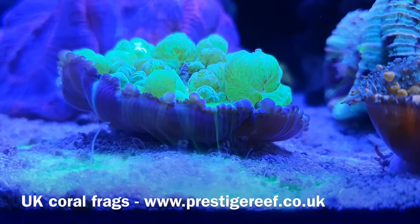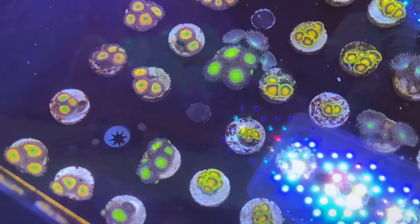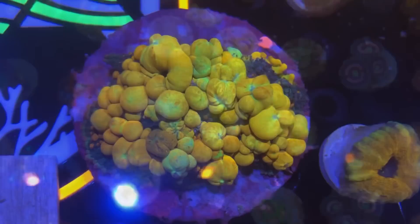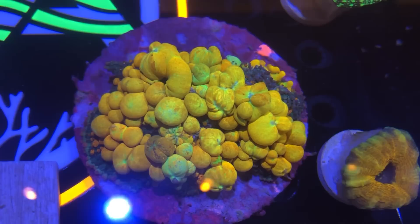Hello everyone and welcome back to Prestige Reef. One of the most commonly asked questions I get is what corals are most profitable to grow? This is a hard question to answer as it very much depends on your skill level, because anything you kill isn't going to be very profitable for you. In this video I'm going to show you my top 5 profitable beginner corals so you can start getting your tank to pay for itself.